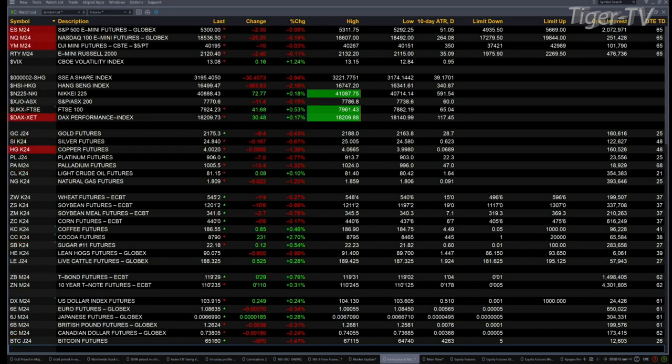Over in Europe this morning, you got the DAX trading to the upside. The DAX is directly correlated to the Nasdaq 100 — for reasons I can't tell you, but I do know that it is directly correlated. So this is trading to the upside right now. You got the FTSE that is on fire — that wants higher price out there. So keep an eye on the DAX, because it could have an impact on the U.S. indices.